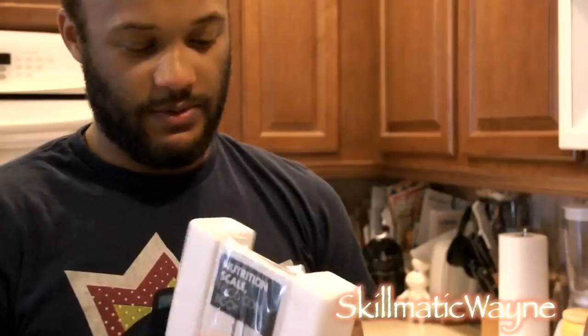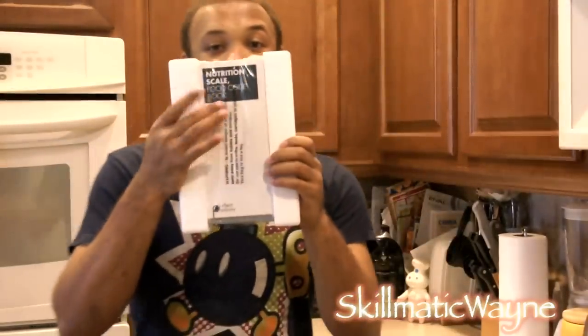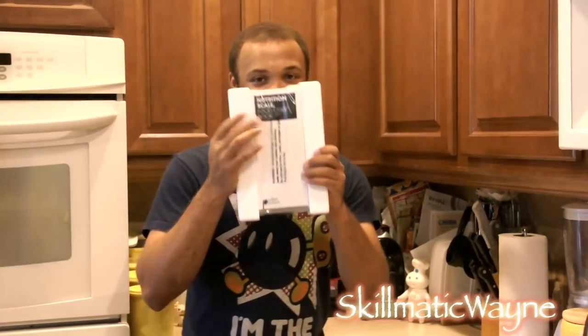So it's going to come with these styrofoam shields and it has a nutrition scale book. Do not lose this — it's not good if you lose it.